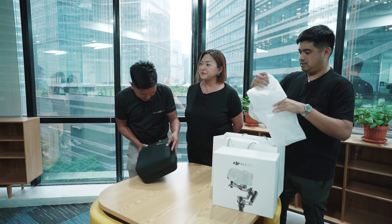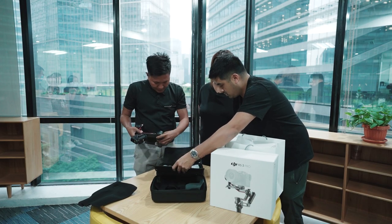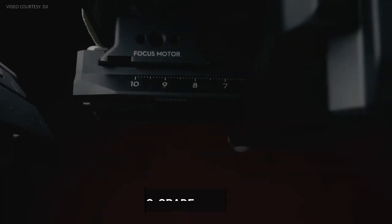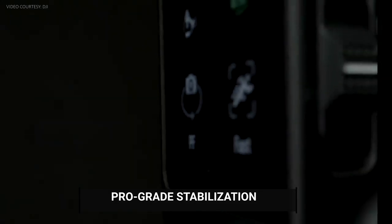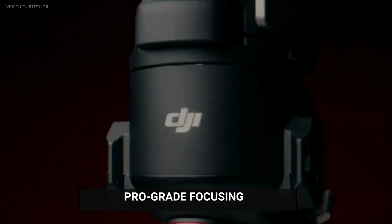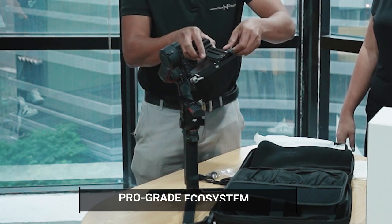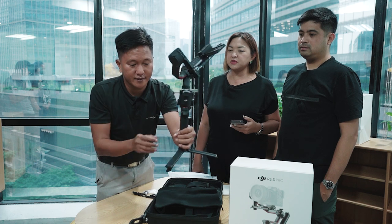We're just getting to the exciting part. Naku, napakaganda. Wow — it comes with a bag, may carrying case na siya. And ito yung mga accessories niya. There's pro-grade design, as you can see — sleek na sleek. Pro-grade stabilization, and the focusing is also much better. There's also video transmission, and wireless control, which we always need during weddings. Pro-grade ecosystem. Paolo would really be able to use this — it's going to be his best friend.